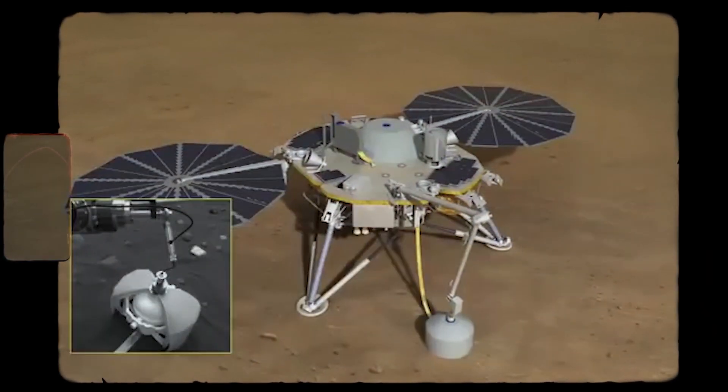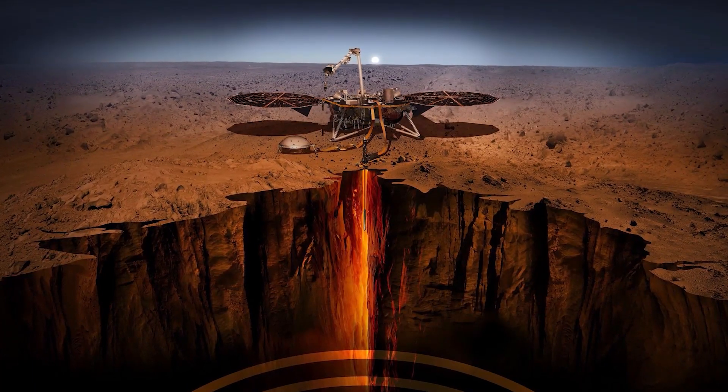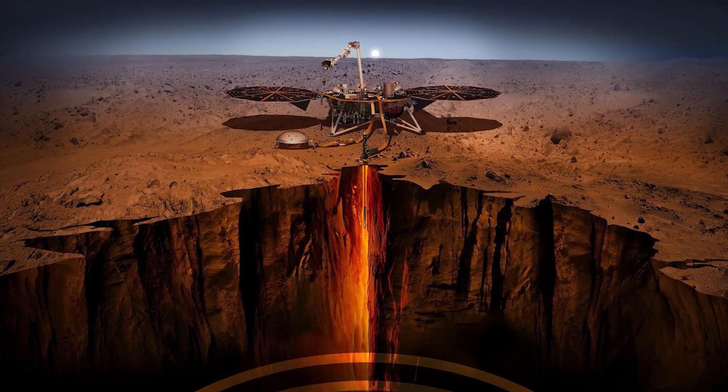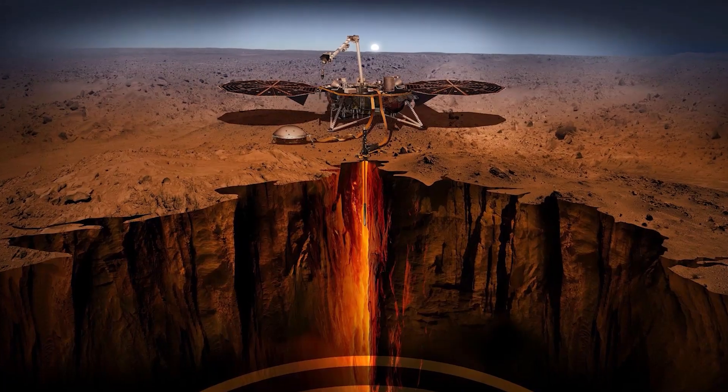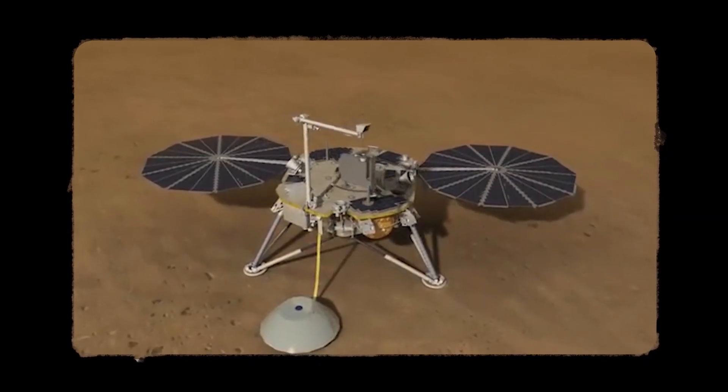The mole is a 16-inch long pile driver connected to the lander by a tether with embedded temperature sensors. These sensors are designed to measure heat flowing from the planet once the mole has dug at least 10 feet deep, but the mole remains incompatible with Mars' soil.